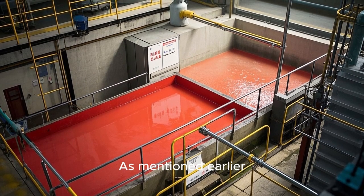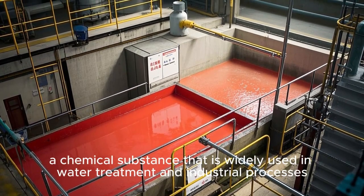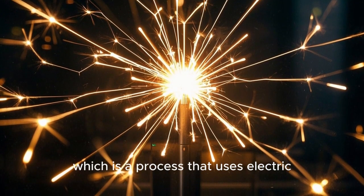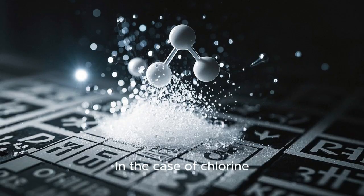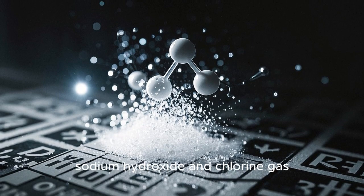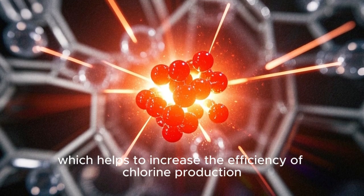One of the major uses of red mercury is in the production of chlorine, a chemical substance widely used in water treatment and industrial processes. Chlorine is produced by electrolysis, a process that uses electric current to break down a compound into its constituent elements. In the case of chlorine, electrolysis of a sodium chloride solution produces sodium hydroxide and chlorine gas. Red mercury is used as a catalyst in this process, which helps to increase the efficiency of chlorine production.